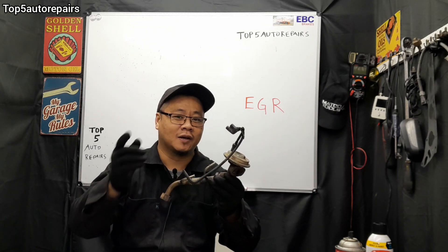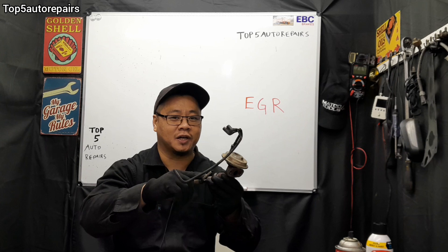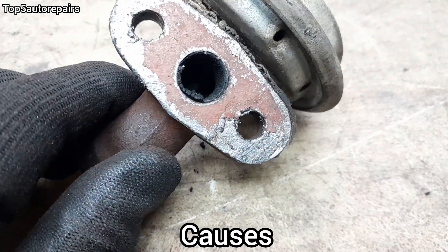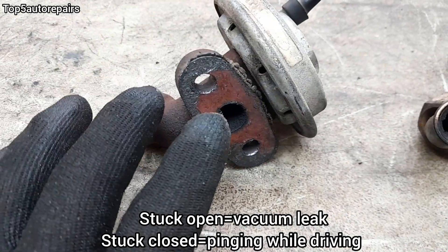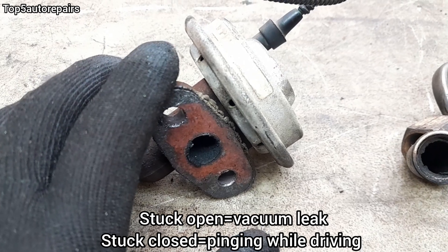Welcome back to Top 5 Repairs. How do you know you have an EGR issue and it's time to check it? When the EGR passage is full of carbon buildup, this can cause the valve to be stuck in the open position, or it can be stuck in the closed position.